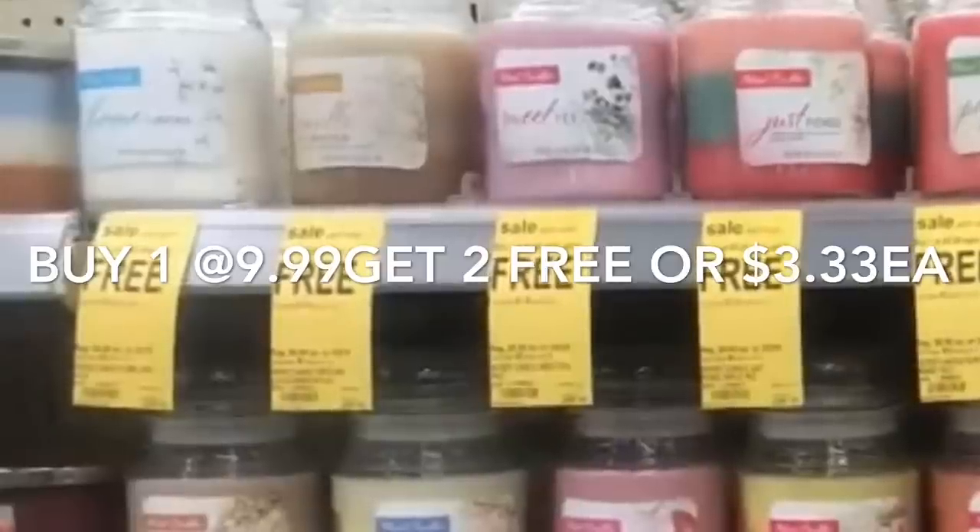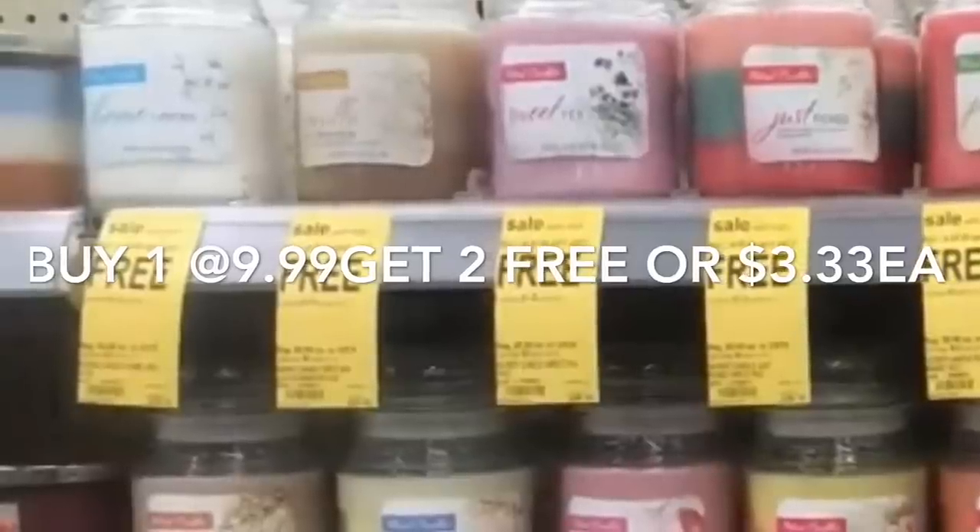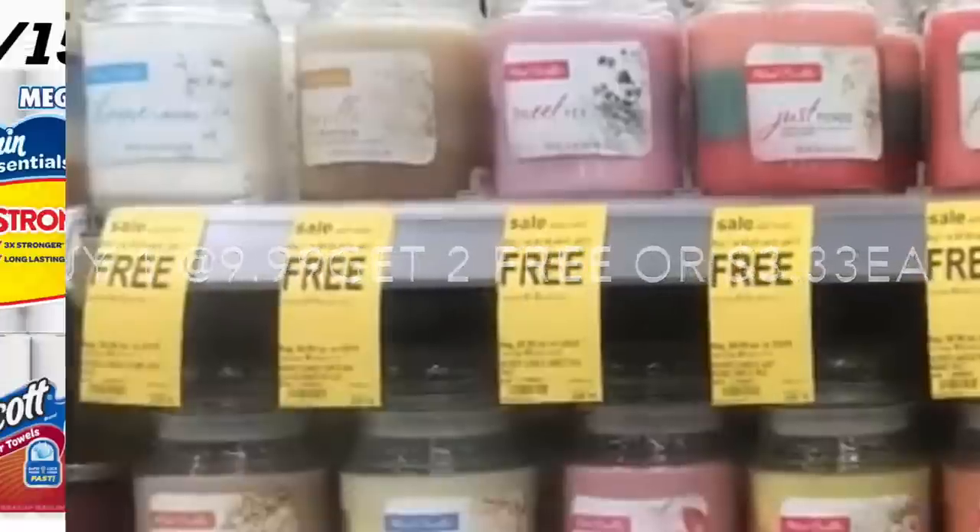And that's it for this video. I just wanted to share a couple of these deals we have this week at Walgreens. Thanks for watching and I will see you back on my next video, bye!